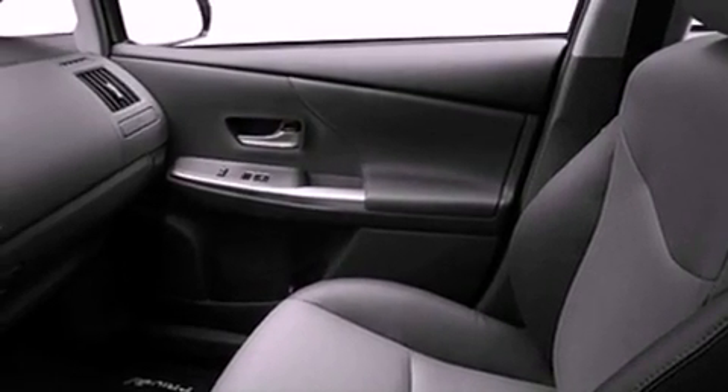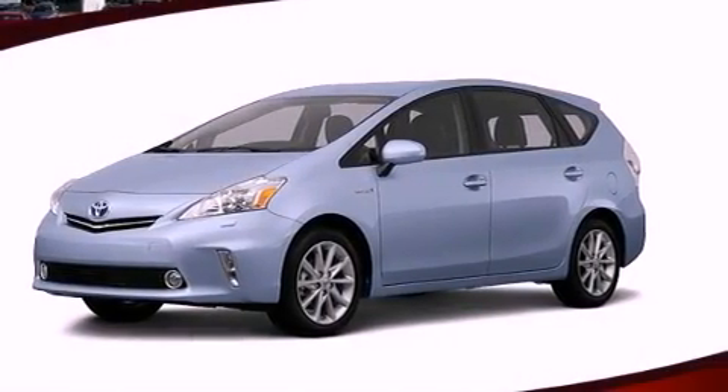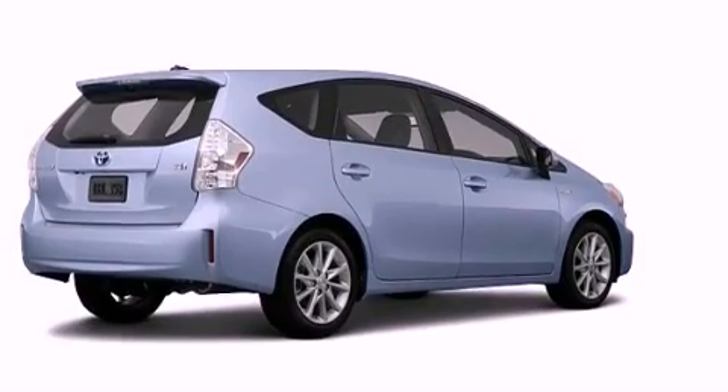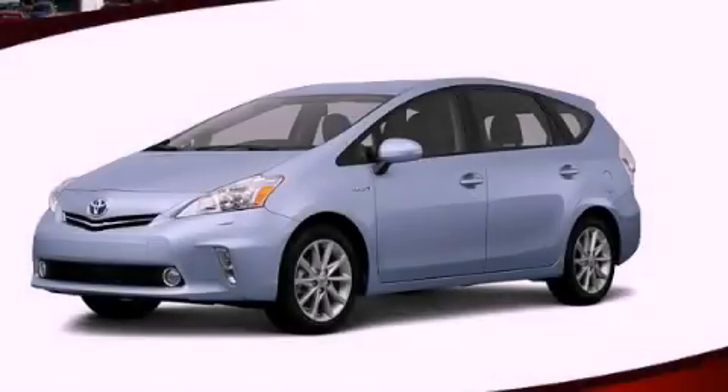With an EPA estimated rating of 40 miles per gallon on the highway, this automobile does not compromise its fuel efficiency for size, comfort, or fun. This vehicle won't last long at this price — call and arrange a test drive now.